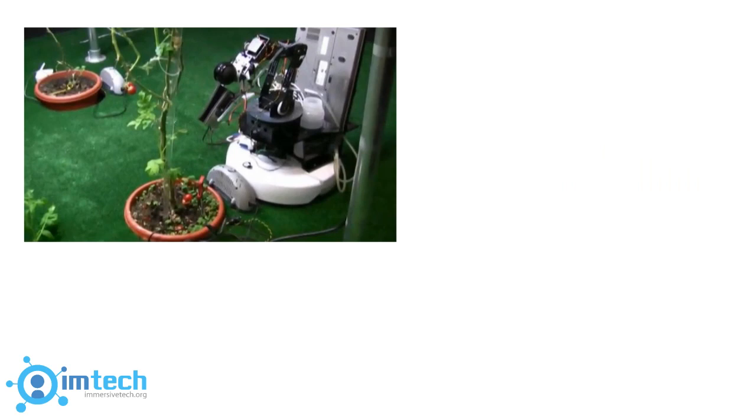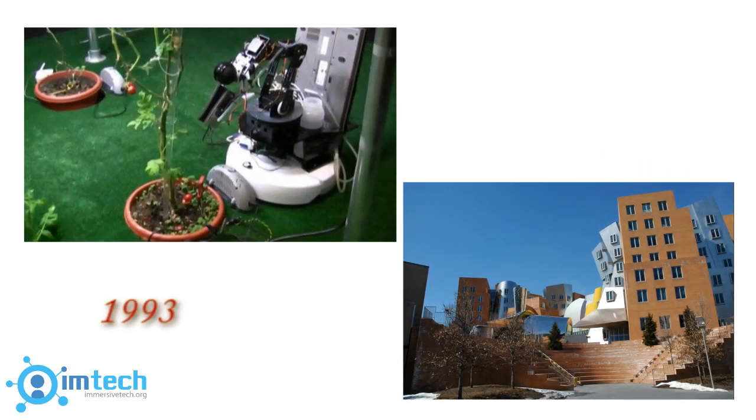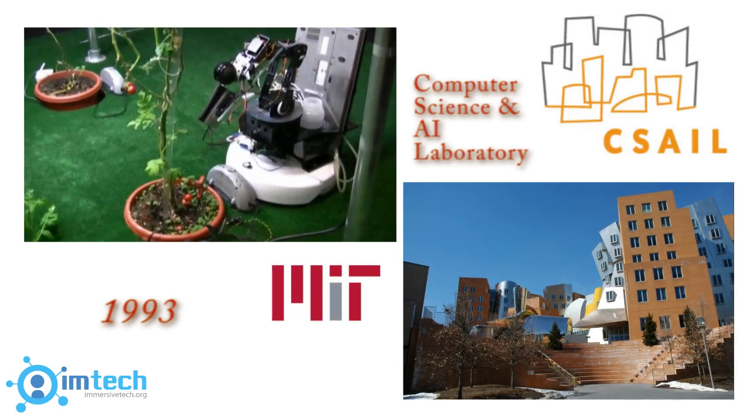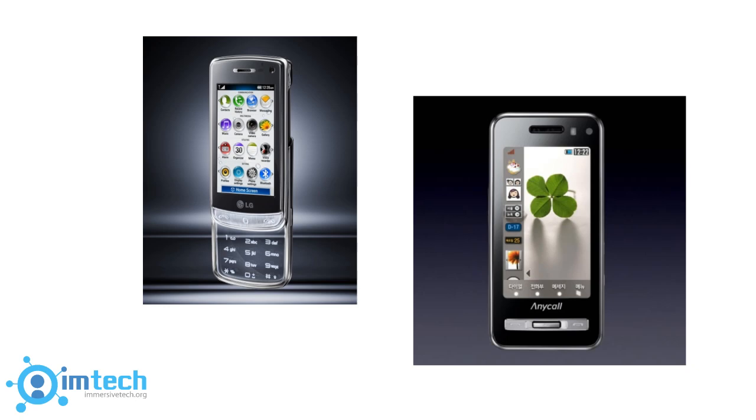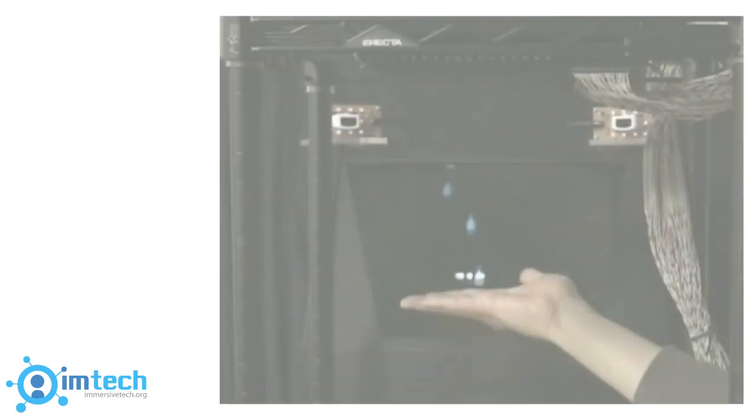The first major breakthrough in haptics technology came in 1993 when MIT's AI Laboratory created a device that made it possible for a person to feel a virtual object. Since then, haptics technology has been making its appearance in everyday products, such as smartphones that vibrate when touched.